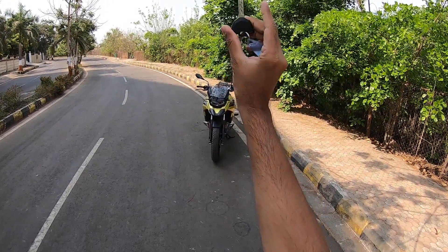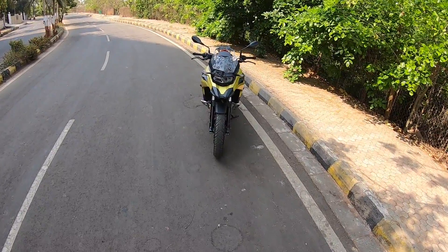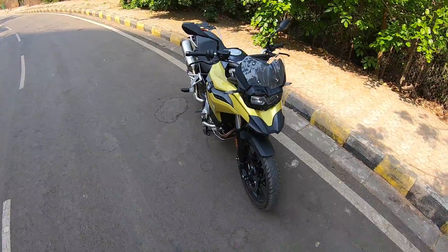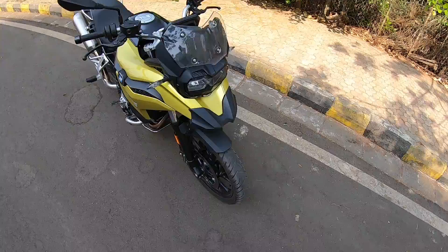I am riding this — the BMW F750GS — and straight away let me tell you that this motorcycle looks really very cool. I have ridden the older model but this new one is an entirely different league altogether. Just look at it. Doesn't it look gorgeous?